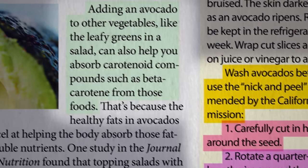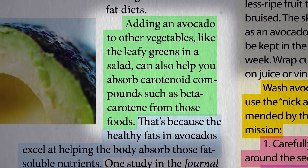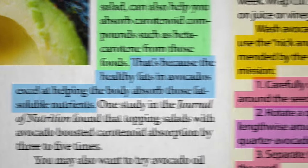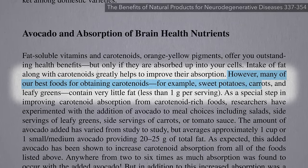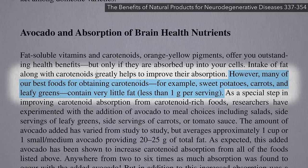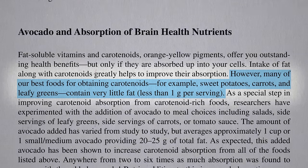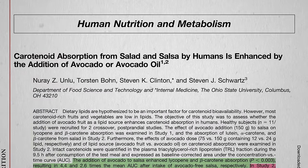Avocados can also boost the absorption of the carotenoid phytonutrients in other vegetables, because carotenoids like beta-carotene are fat-soluble. However, many of our best foods for obtaining carotenoids — like sweet potatoes, carrots, and greens — contain very little fat, so if you eat them straight without any source of fat in your stomach, you may end up flushing a lot of that nutrition down the toilet. Remember, it's not what you eat, it's what you absorb.